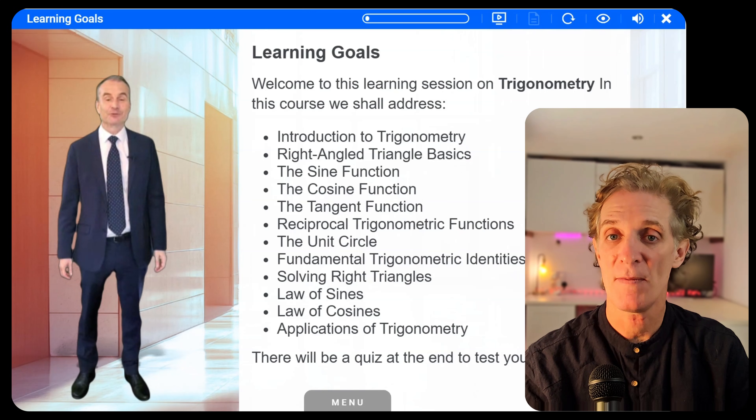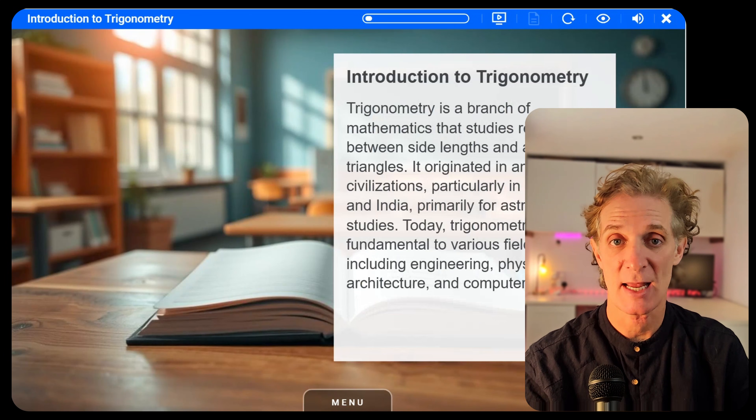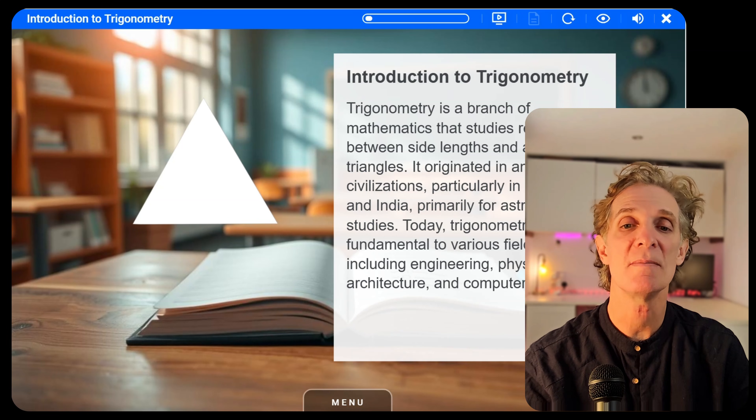And remember that thing I said AI lets us do that no one else can? Here it is. Once we've created that perfectly researched, multi-verified e-learning course, AI takes the same content and repurposes it automatically.